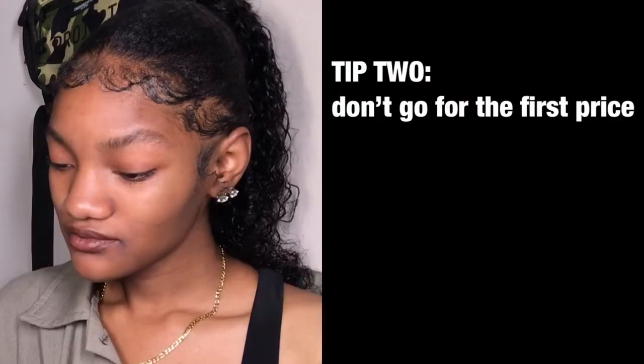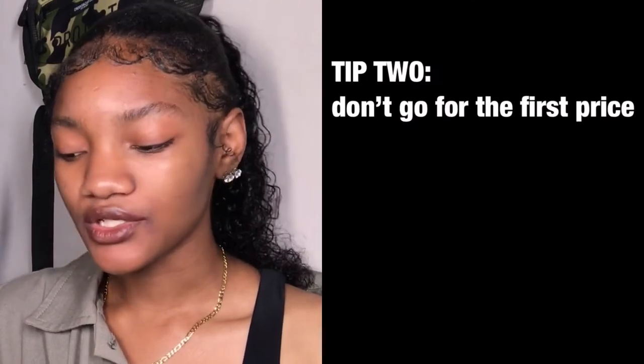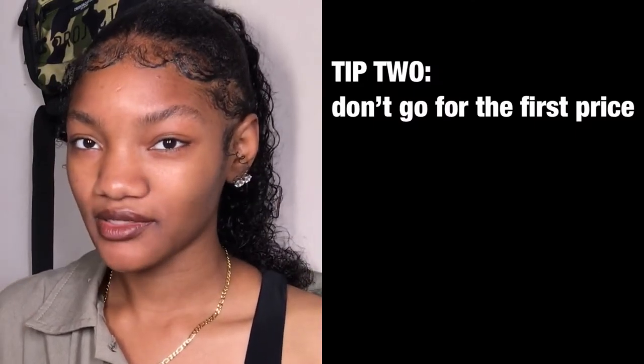You just like them so you can keep track of the products you're looking at and you won't have to worry about forgetting which product it was. So the second tip is: don't go for the first price.